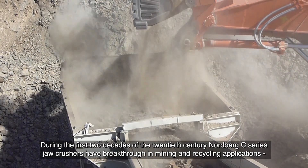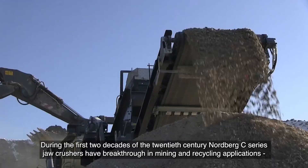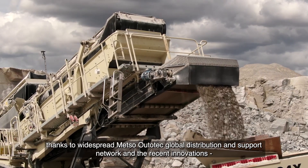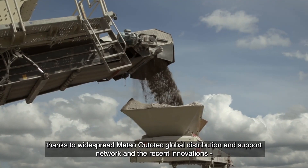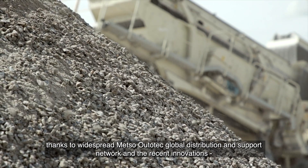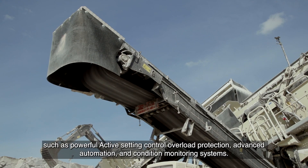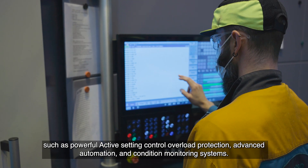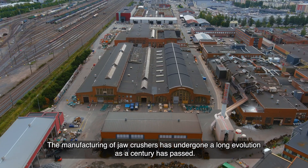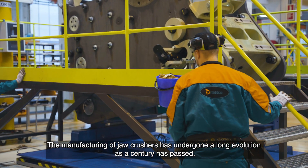During the first two decades of the 21st century, Nordberg C-series jaw crushers made a breakthrough in mining and recycling applications, thanks to Metso Outotec's global distribution and support network and recent innovations such as powerful active setting control, overload protection, advanced automation, and condition monitoring systems. The manufacturing of jaw crushers has undergone a long evolution as a century has passed.